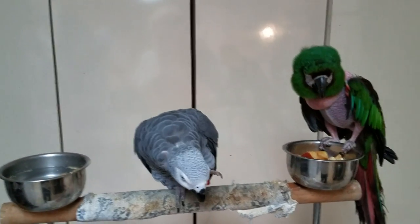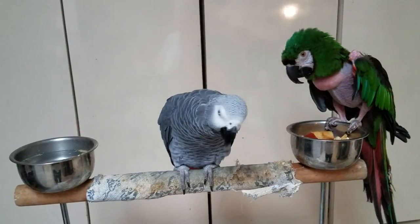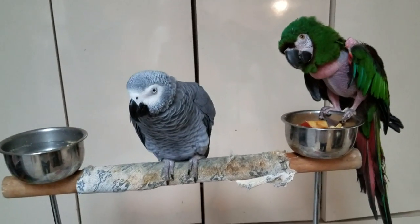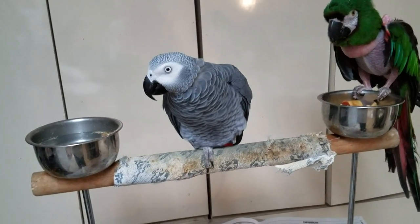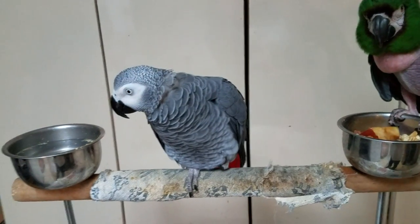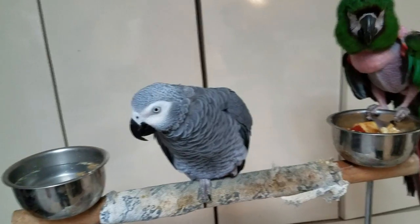They really get attached to one person — they're a one-person bird. And that's who I am to Botan. He'll be okay with other people, but I'm his main focus.